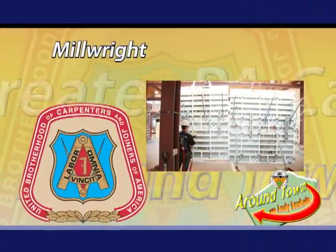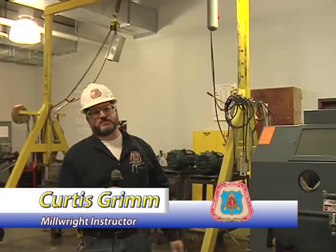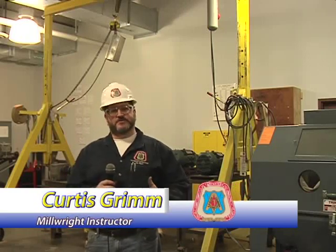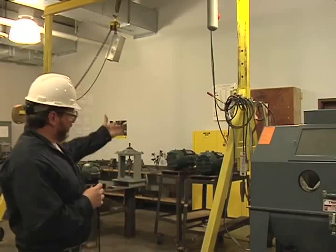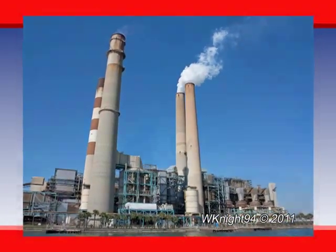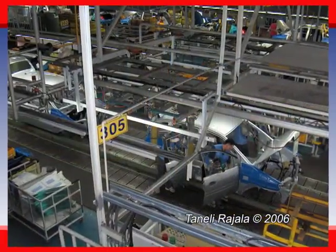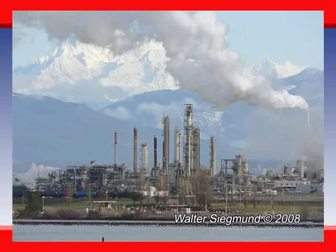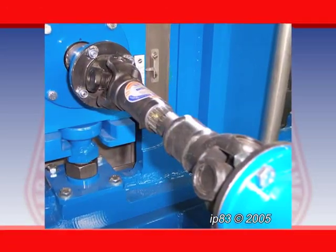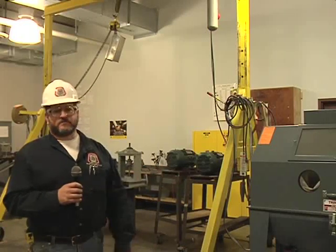Curtis Grimm — I teach millwrights. The millwright is the mechanic of the carpenter trade. Here we teach machinery alignment, so our guys can go out into the industry and align machinery to close tolerances so it lasts longer, saves energy, and saves money. We teach some small machining and a lot of rigging — we have a rigging prop so guys can practice rigging and lifting and the usage of all rigging hardware. It would be power plants, steel mills, food processing, dog food plants, water treatment places — anything where machinery moves. We teach math so guys can go out and work with close tolerances, set machinery at tight elevations.